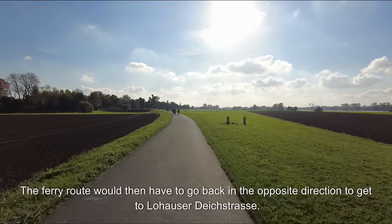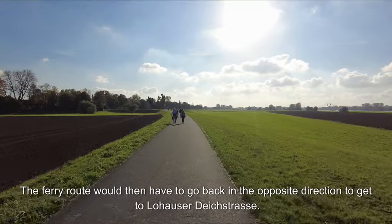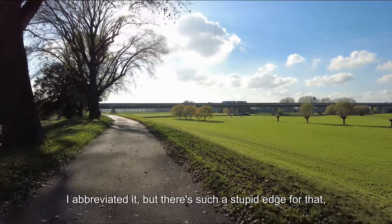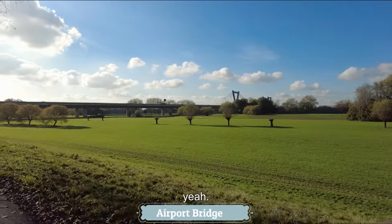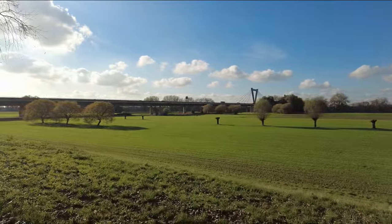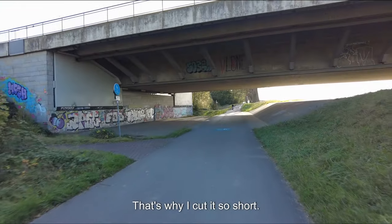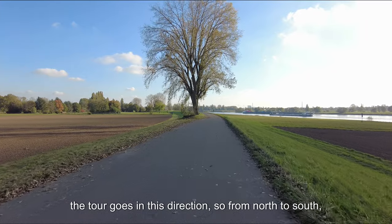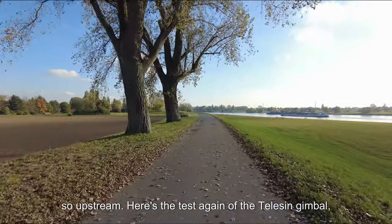The ferry route would then have to go back in the opposite direction to get to the Dijkstraße. There's a stupid detour for that, which is why I cut it so short. I'm already on the dam here — the tour goes in this direction from north to south, so upstream.